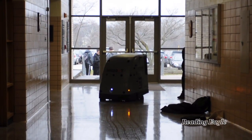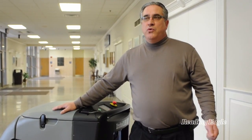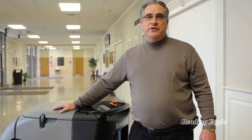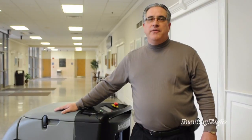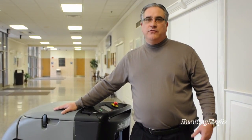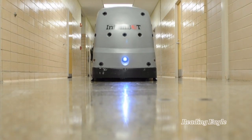We run it pretty much every evening. It's capable of doing corridors, gymnasiums, and cafeterias. It's used mainly for a regular maintenance program, not a project maintenance program like hoarding, scrubbing, or stripping.